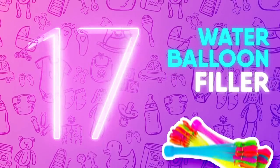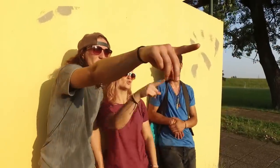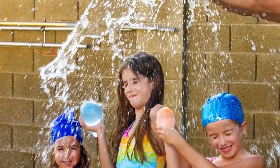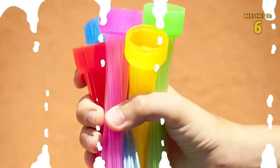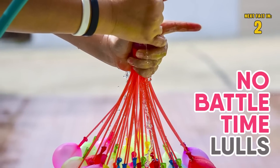Number 17: Water Balloon Filler. Cooling off in the summer is never as fun as it is with good old water balloon fights. However, anyone who's ever had to fill up water balloons knows it's not the quickest process, which makes it difficult to keep up with warfare demand. Luckily, this product allows you to fill 100 water balloons in a minute, so there will be no battle time lulls.